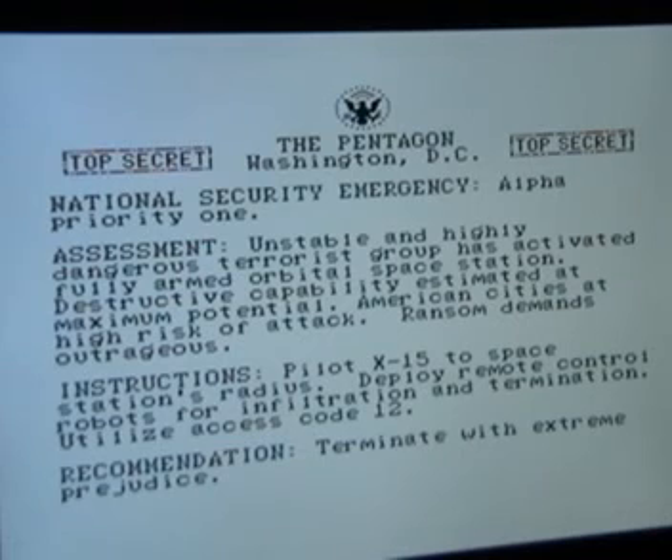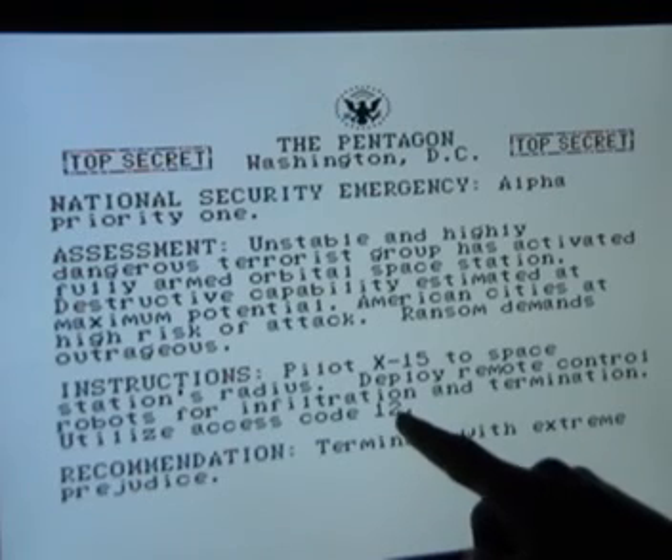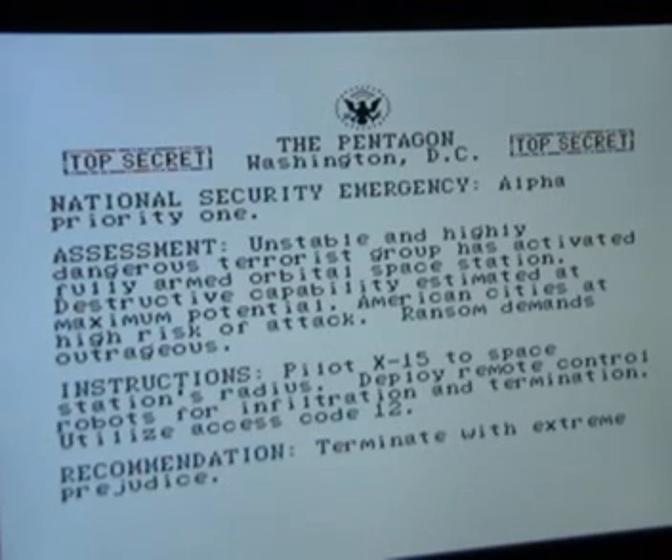You get this memo from the Pentagon, which tells you there's a national security emergency, and some reasonable music in the background, although it was quite short-lived. The one thing to note here is that when you reach the space station you've got to infiltrate, there's an access code — which at the start of this game is 12. The instructions tell you that you need that code for later in the game, but if you didn't write it down, this serves as a form of copy protection for anyone who's got a dodgy copy, because it only tells you in the manual that you need it specifically. It did work as a kind of copy protection, although obviously you'd soon learn to write that code down.